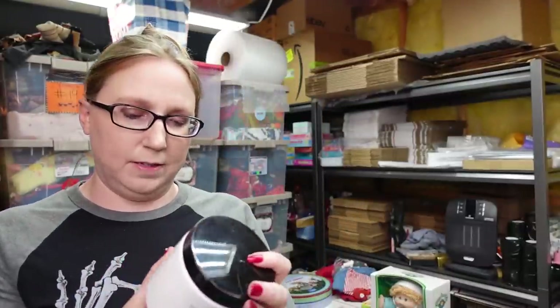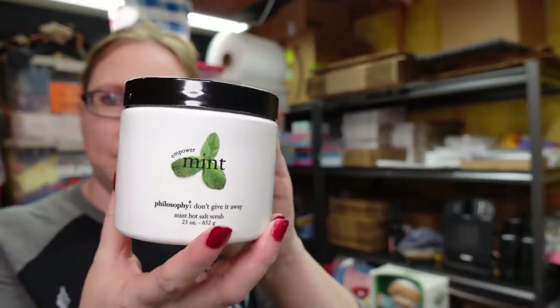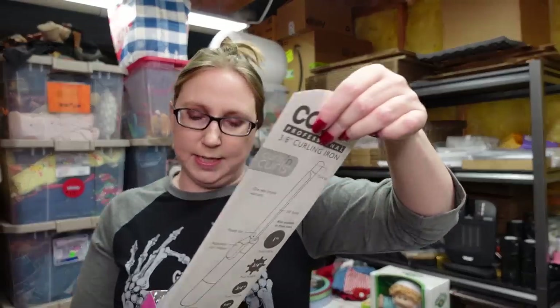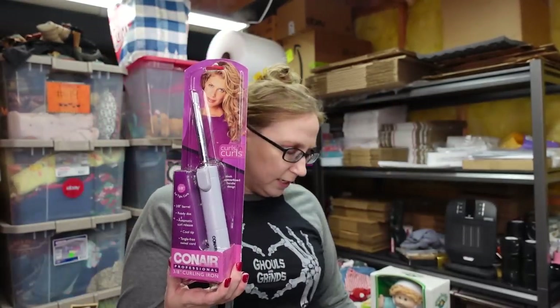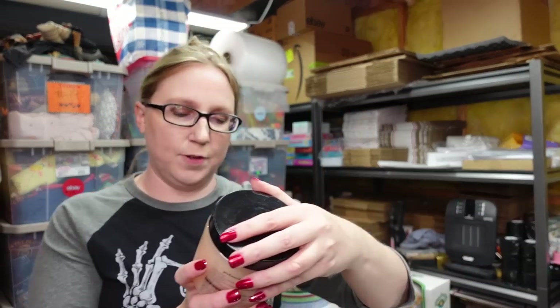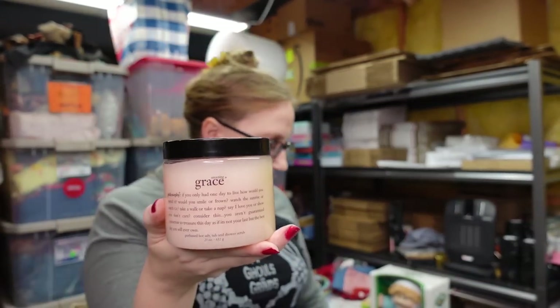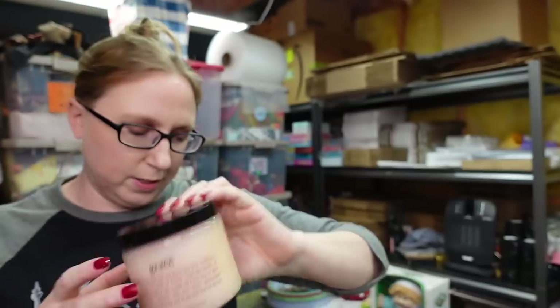I only have a couple more beauty items for this haul. This is a Philosophy Empower Mint Hot Salt Scrub — brand new, still sealed, listed for $39.99. I also have a Conair 3 and 1/8 inch curling iron, brand new, listed for $19.99. This is from 2000. And another Philosophy Hot Salt Scrub in the scent Amazing Grace, listed as a buy it now for $59.99 — it's a harder one to come by.